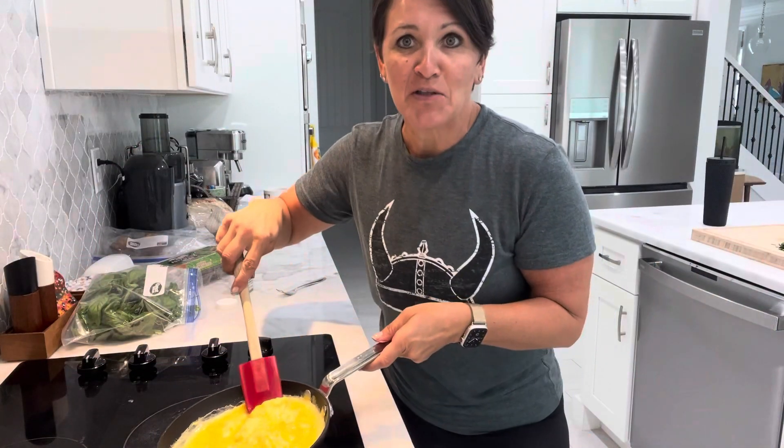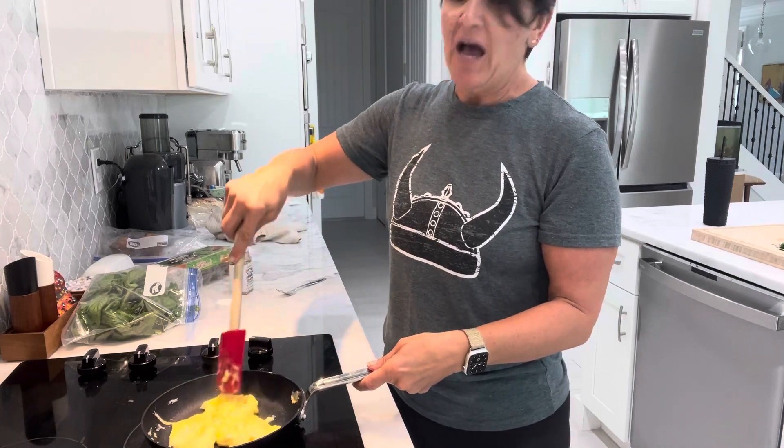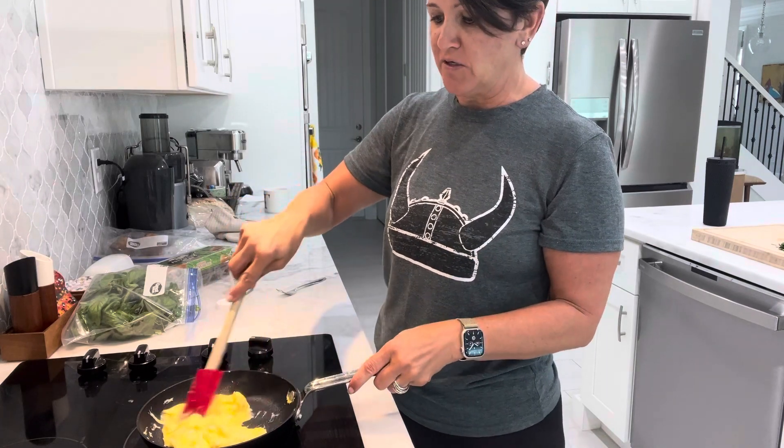Hi and welcome back to Maryland's Two Cents for Two Minutes. I want to talk about cooking simple and keeping the ingredients simple.